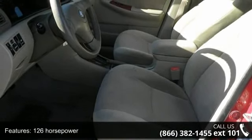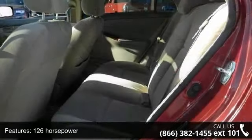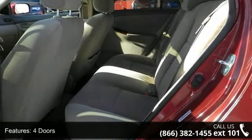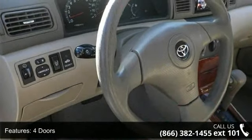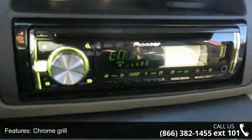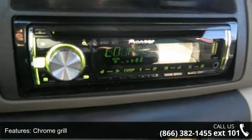Some of the top features included with this vehicle are 126 horsepower, 4 doors, air conditioning, chrome grill, clock, in-dash, daytime running lights, external temperature display, front seat type bucket, front wheel drive, and interior air filtration.